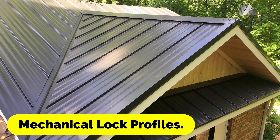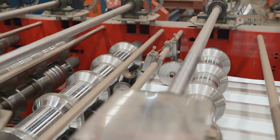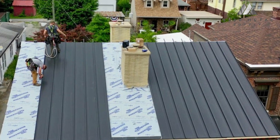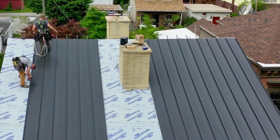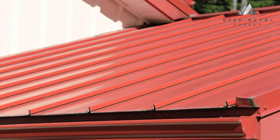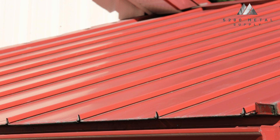Also roll formed with precise edges that line up with one another are mechanically seamed panels. A hand or motorized seamer bends the edges and secures the panels together after the two panels are engaged. Mechanical seams come in two varieties: single lock 90-degree seams and double lock 180-degree seams.